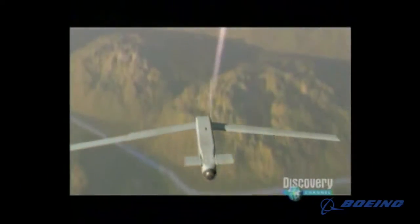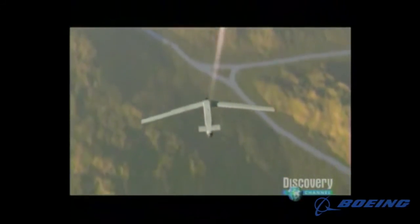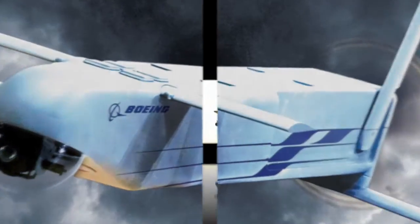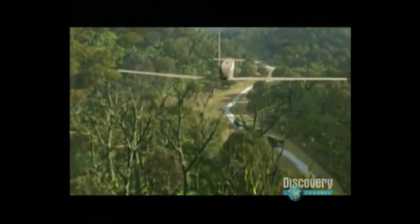When Boeing needed a partner to manufacture a unit to power up their latest drone model, they turned to Epic. Military and aerospace customers can rely on the expertise and quality assurance that Epic provides.